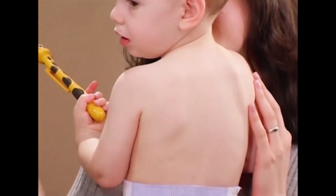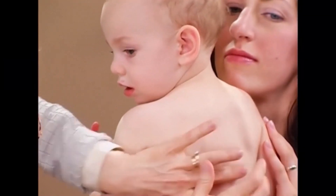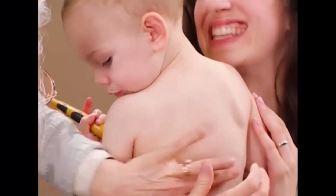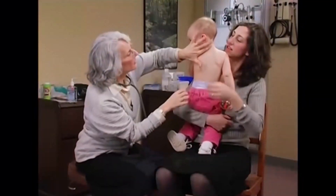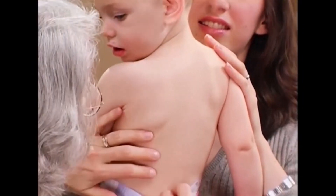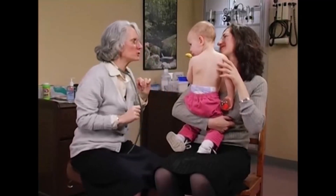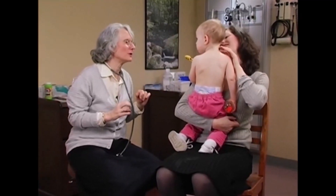While I'm here, I can also percuss. You sound like a good drum. Then I'm going to check your spine all the way down to the base of the spine — nice and straight, no birthmarks, no tufts, nothing to be concerned about.